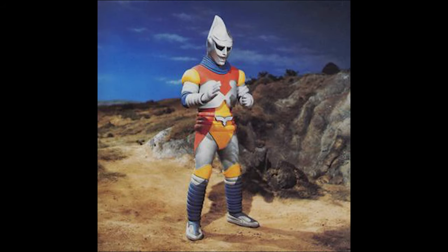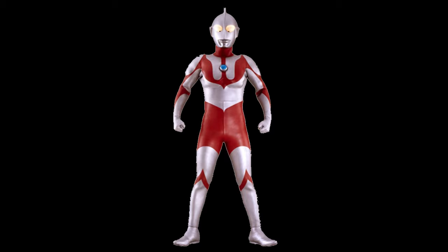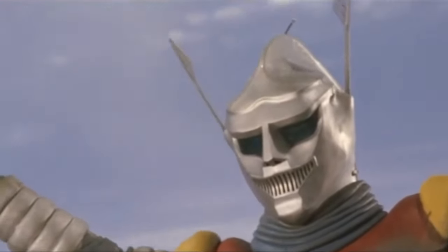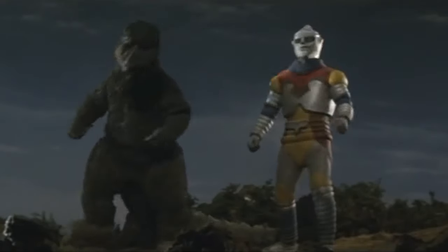Jet Jaguar was created from a contest that Toho held in the 1970s, where they wanted fans to submit ideas for a new hero, looking to capitalize on the popular anime superhero and robot shows at the time. The winner was a drawing of a robot called Red Alone, which looked quite a bit like Ultraman. The design was changed a bit and renamed Jet Jaguar. They did not believe Jet Jaguar could hold a film alone, however, and ended up pairing him with Godzilla to fight a couple of enemies.